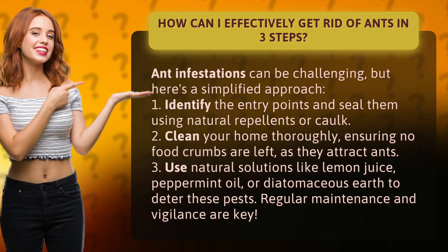3. Use natural solutions like lemon juice, peppermint oil, or diatomaceous earth to deter these pests. Regular maintenance and vigilance are key.